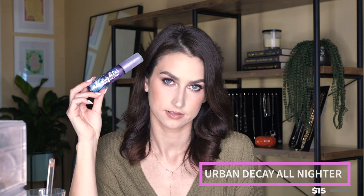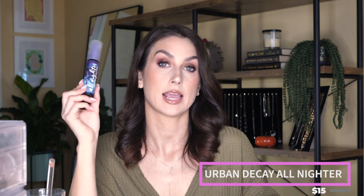The last complexion product before eyes and lips is setting spray. I always bring a travel size — I have a large one at home. This is the Urban Decay All Nighter, a classic setting spray. I really feel like when I spray it, it melds all my powders so everything looks seamless and extends the life of my makeup. This is the Summer Solstice version, so it smells like coconuts — almost like suntan lotion but in a good way.